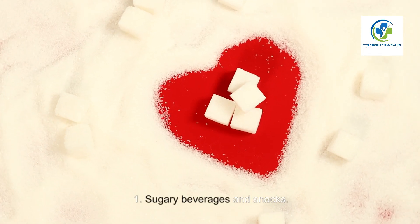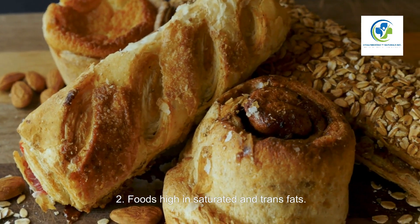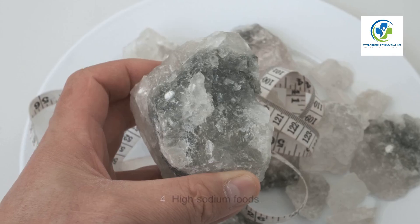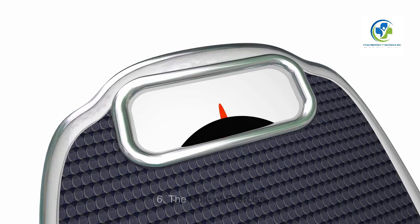Foods to Avoid. Sugary beverages and snacks. Foods high in saturated and trans fats. Processed foods with added sugars. High sodium foods.